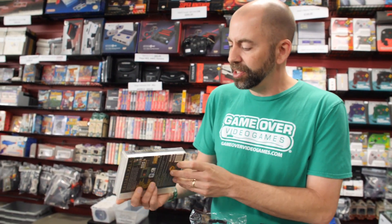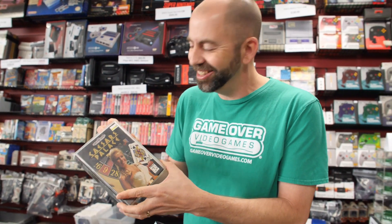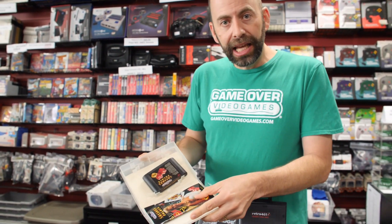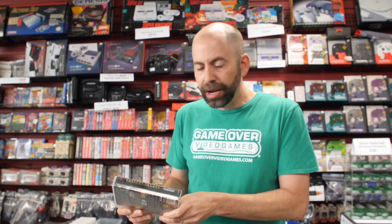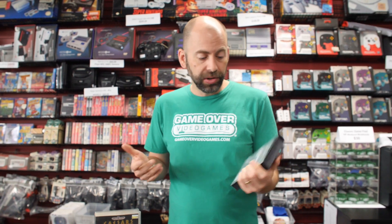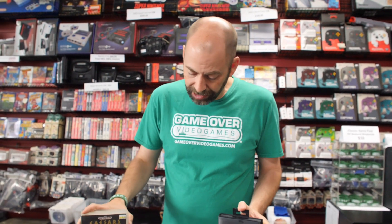I found this in one of the stores — Caesars Palace, great game — but even though we have the game, the manual, and the insert, it's in this crappy plastic case that clearly isn't how it was originally intended. You take this, put it in one of these, and then you have what looks like a really sharp condition Sega Genesis game with the hang tab. It's worth more to a collector, looks nicer on your shelf, and they're in stock now at Game Over Video Games stores and online at gameovervideogames.com.